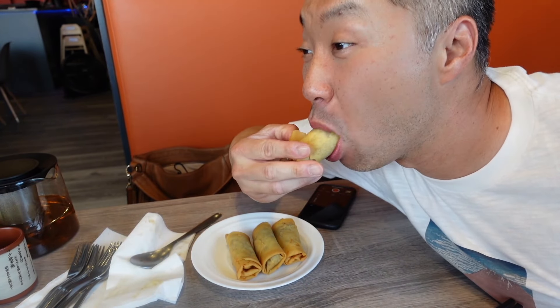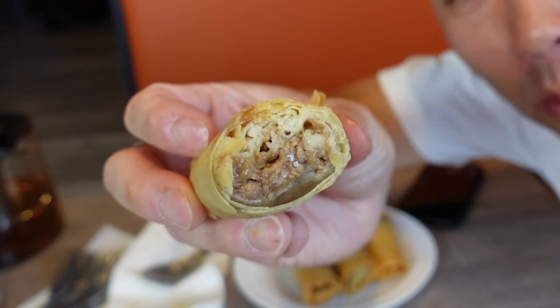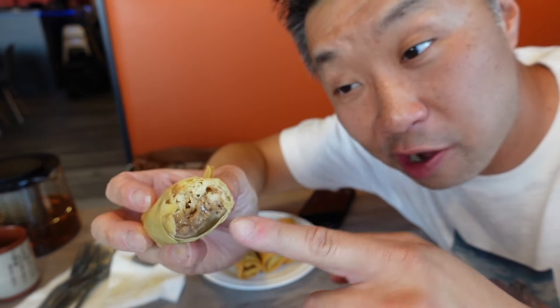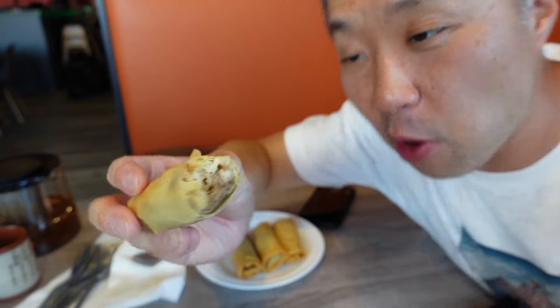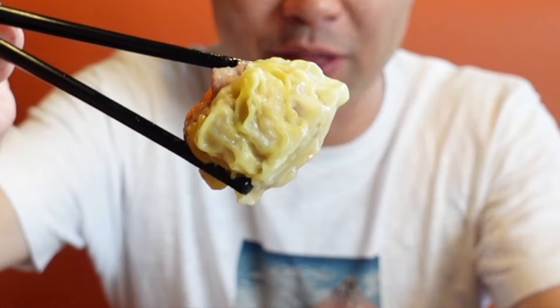Love me some spring rolls. More savory meat in there with some nice shredded veggies. I've got to get myself some siu mai too. Look at how juicy that pork is. I love that wrapping on there as well — all of it just comes together in this little dumpling. Look at all that pork meat in there.